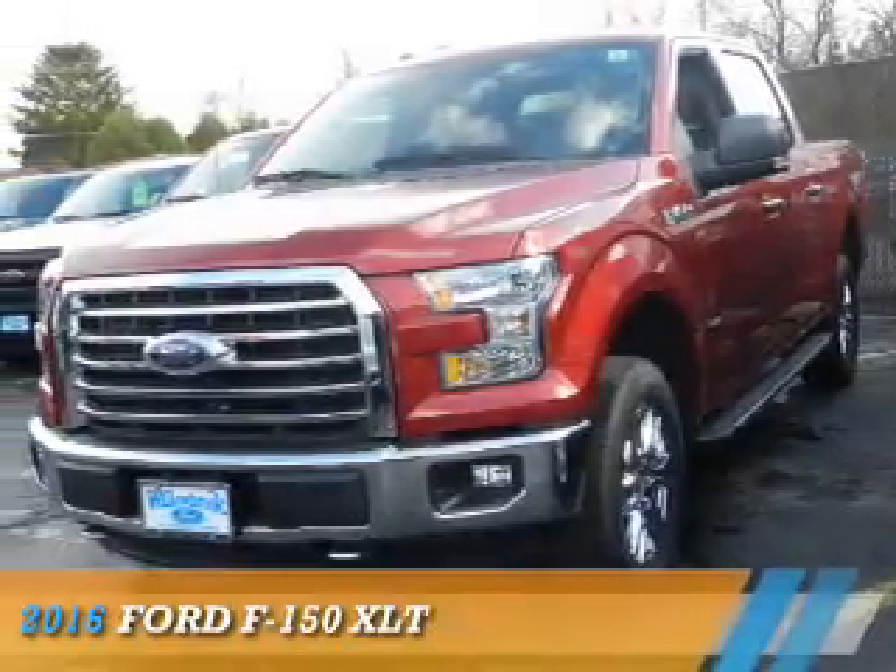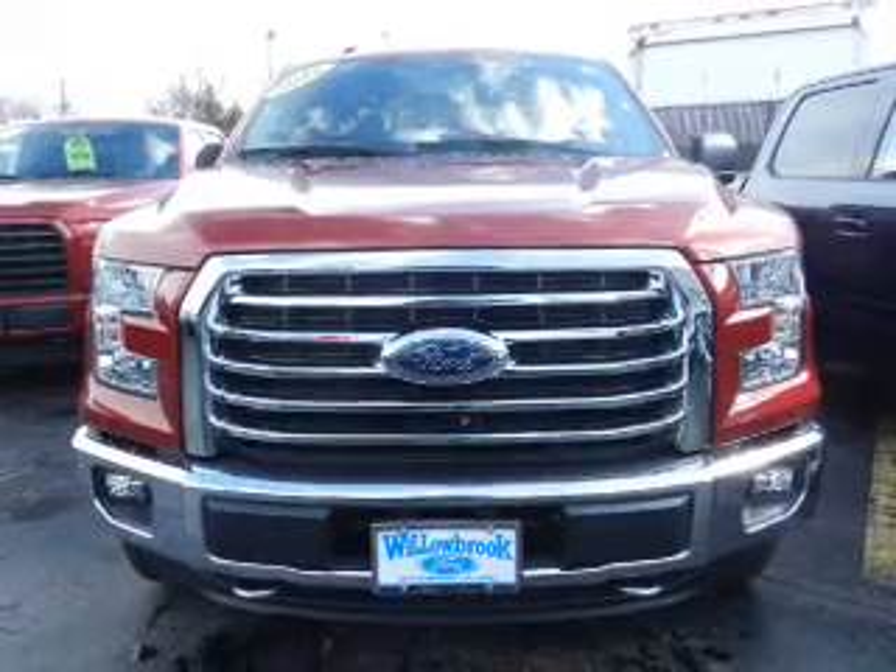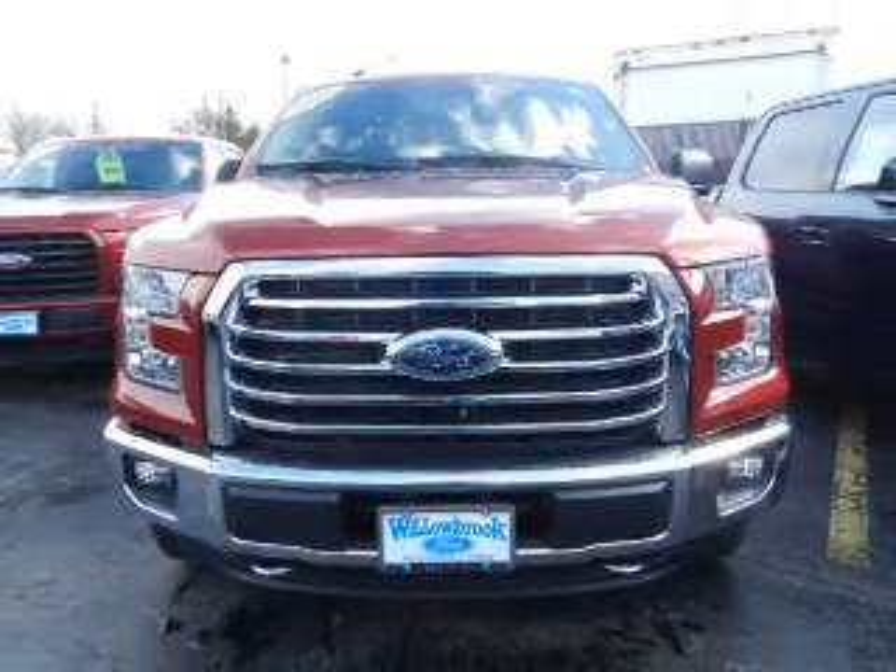Presenting the 2016 Ford F-150. It's powered by 4-wheel drive, a 6-cylinder engine, and an automatic transmission.